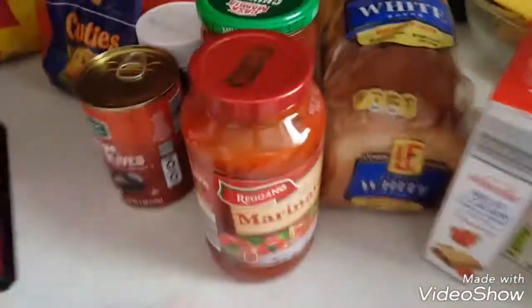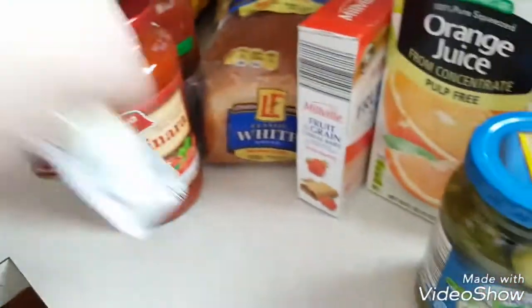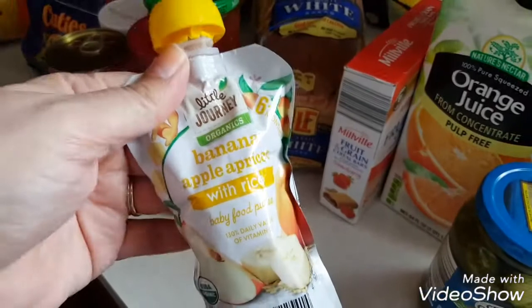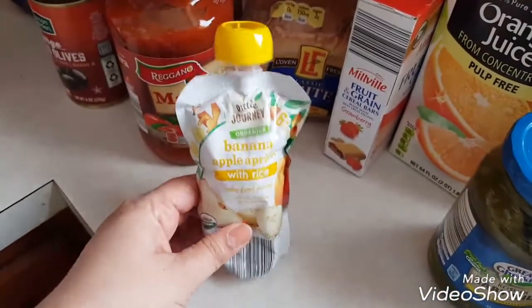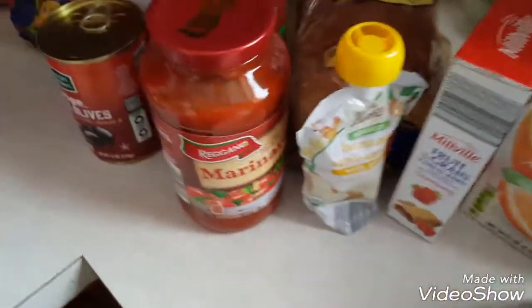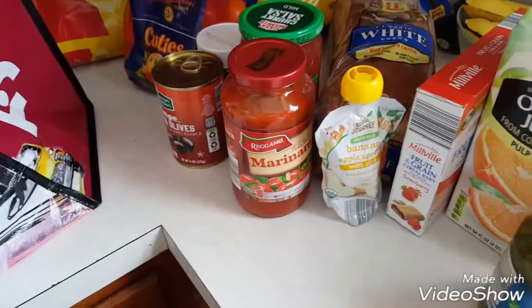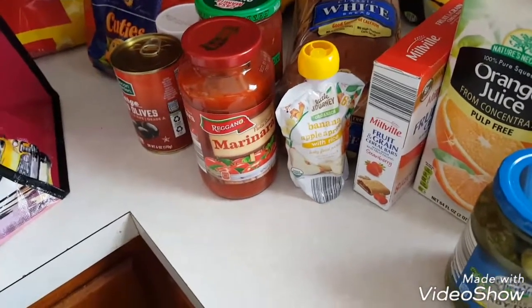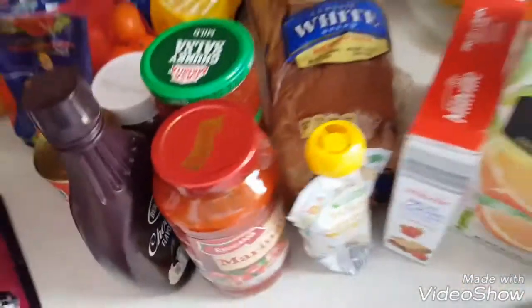Can of marinara sauce. Got a couple of pouches — they're all throughout the thing for the baby. I say in every haul, these are just great for putting in his diaper bag when we're out and about and I can't make his food, but he's pretty much eating table food for the most part. Those are just good for when we're out. Chocolate syrup, we got some lemonade.